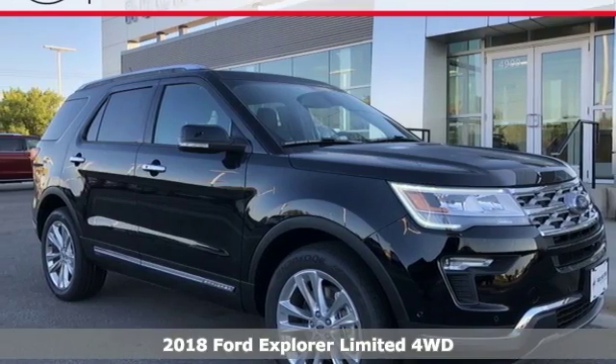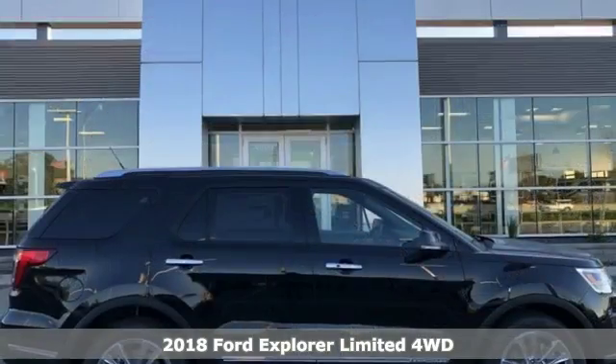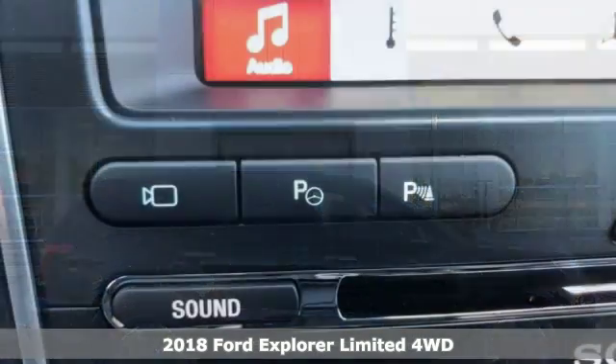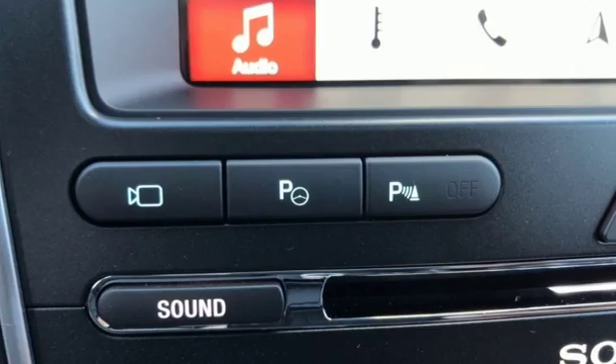Here's a new 2018 Ford Explorer, aptly named, handsomely appointed. When people talk about the beautiful scenery, they'll be talking about this Explorer too.